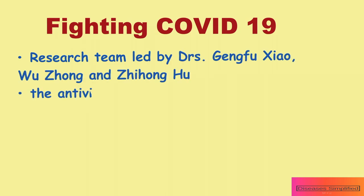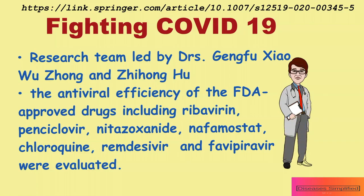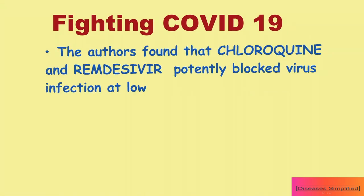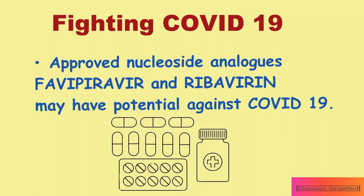In recent work by a research team led by doctors Zheng Fu Xiao, Wu Zhang, and Ji Honghu, the antiviral efficiency of FDA-approved drugs including ribavirin, pencyclovir, nitazoxanide, nefamostat, chloroquine, and two broad-spectrum antivirals, remdesivir and favipiravir, were evaluated against a clinical isolate of COVID-19 in a cell culture model. The authors found that chloroquine and remdesivir potently blocked virus infection at low micromolar concentrations with a high selectivity index. Approved nucleoside analogs favipiravir and ribavirin may also have potential against COVID-19.